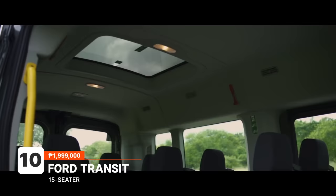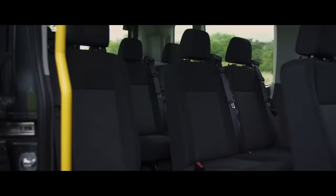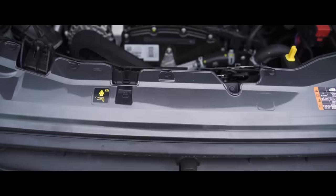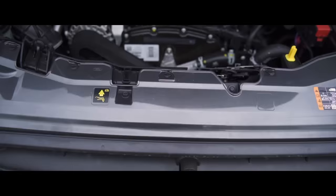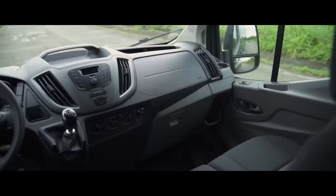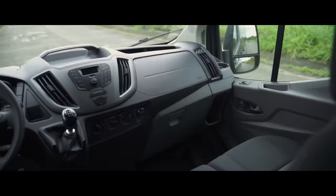Finally, one of the newest additions to the segment is the Ford Transit. This mammoth of a minibus is one of the bigger options available for those who want to haul people or cargo. It can seat up to 15 occupants with tons of space for a comfortable ride even on long journeys. It's powered by a 2.2-liter Duratorq turbo diesel engine — a similar motor that powers the lower variants of the Ranger and the Everest — available with a six-speed manual transmission. For a vehicle of its size and class, it's more than enough to get the minibus up to legal speeds on the highway.